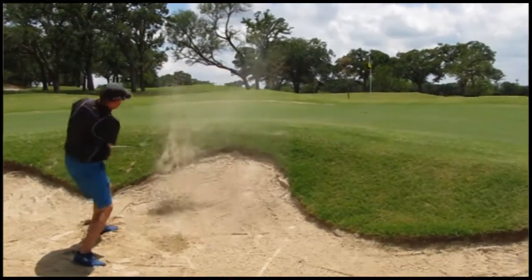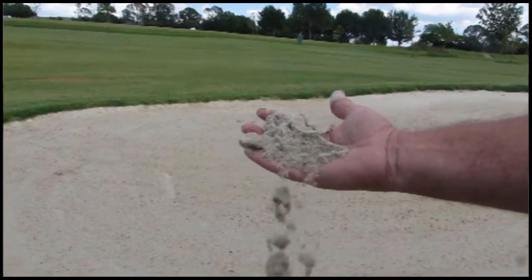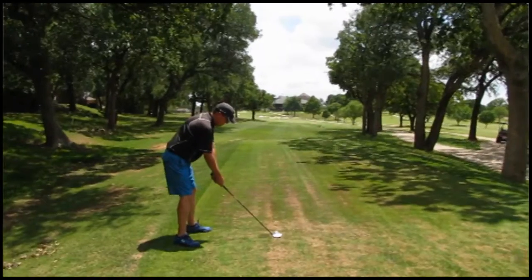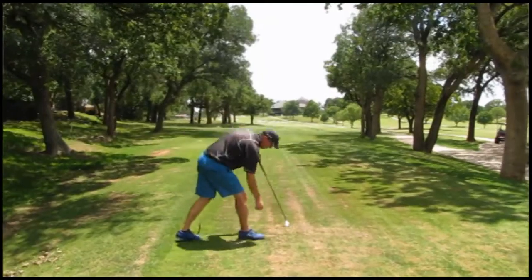We renovated the bunkering — over double the number of bunkers. We have Kahler white sand in the bunkers to give you that visual contrast, and the overall playability and golf enjoyment is just taking a whole new meaning to all of us members here at the club.